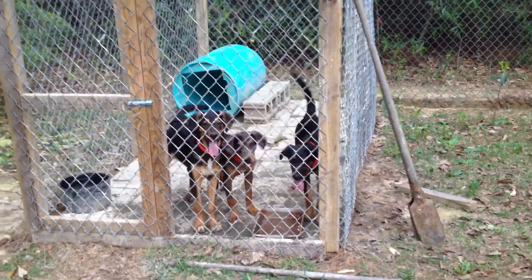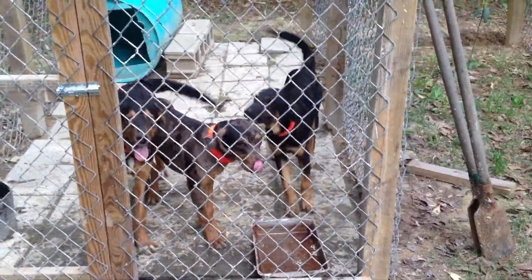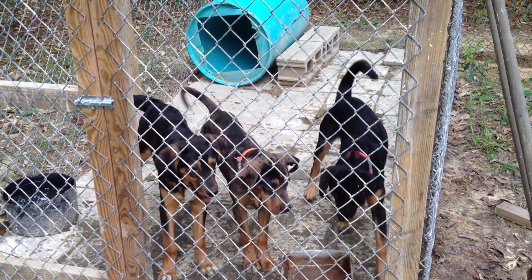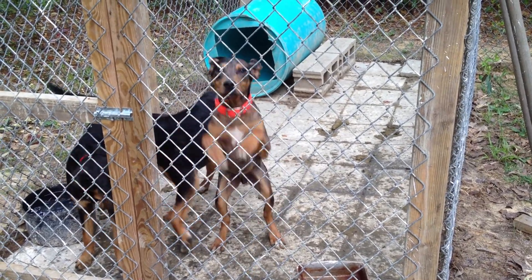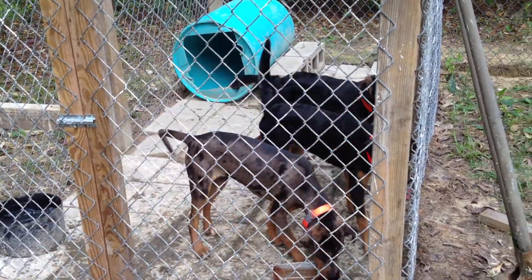I want to show y'all my five hog dogs that I have right now. These here are all brothers and sisters, Catahoula Curs. This bottom one's a male, we call him Cash. The one with the white on his chest on the left, that's the other male, we call him Boss Hog. And the little girl that just got stepped on, that's Remy. They're all out of the same Daddy and Mama.